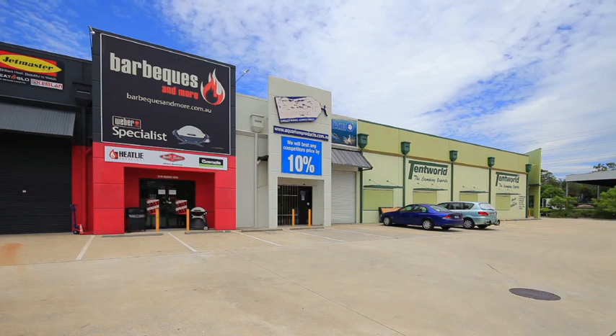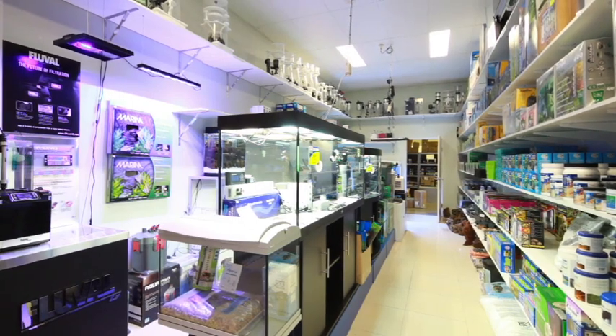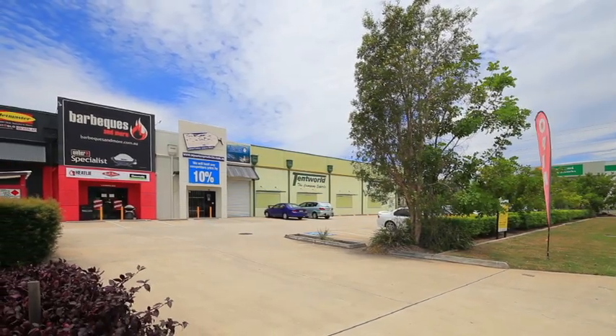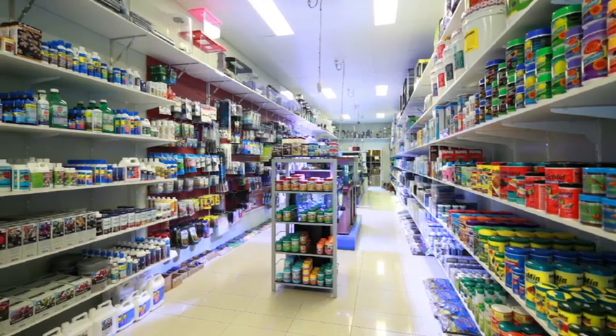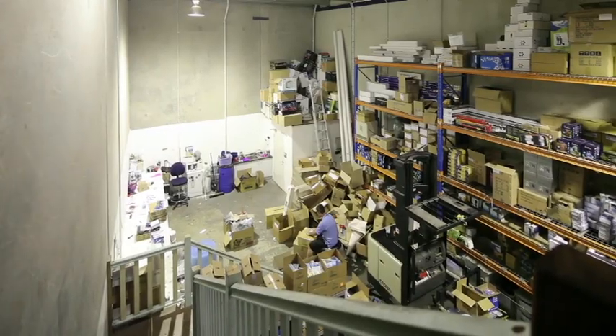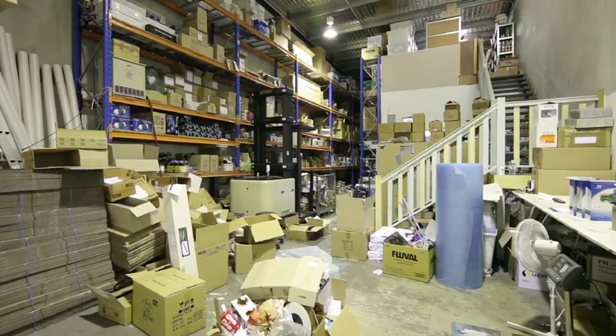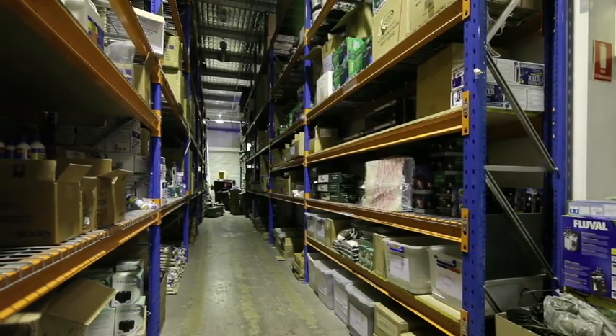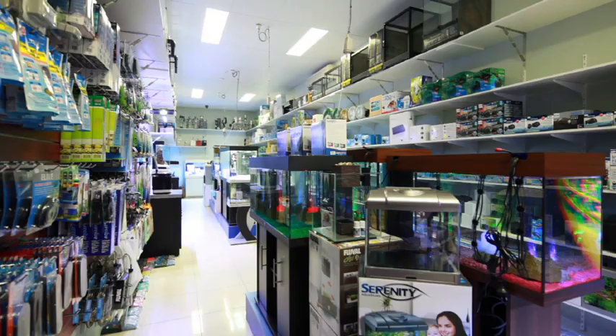Unit 2 is a two-level commercial unit in Browns Plains, with national neighbours including The Good Guys and Spotlight. The ground floor is approximately 219 square metres, whilst the first floor is approximately 120 square metres, featuring air-conditioned office space, retail showroom, high-clearance roller door, and ample parking.